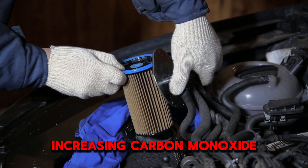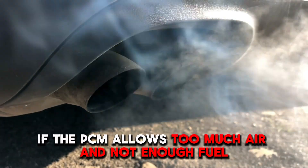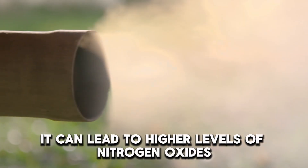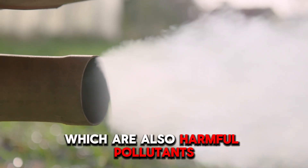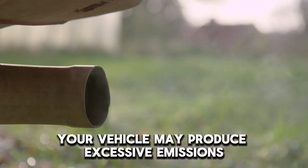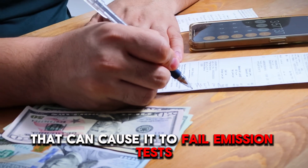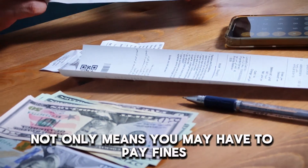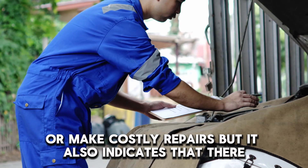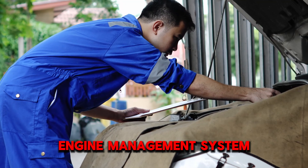Increasing carbon monoxide and unburned hydrocarbons in the exhaust. If the PCM allows too much air and not enough fuel — a condition known as lean running — it can lead to higher levels of nitrogen oxides, which are also harmful pollutants. As a result of these imbalances, your vehicle may produce excessive emissions that can cause it to fail emission tests required by local regulations. Failing such tests not only means you may have to pay fines or make costly repairs, but it also indicates underlying issues with your engine management system.